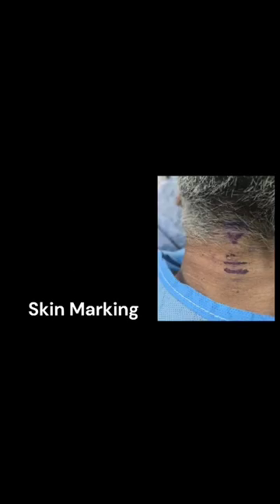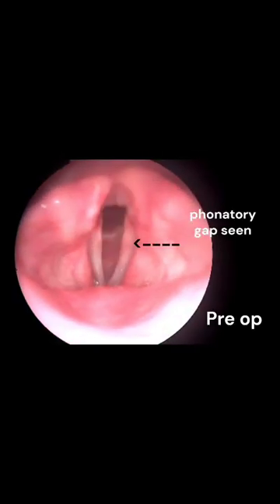Injection laryngoplasty is planned. Preoperatively on video laryngoendoscopy, we found the left vocal cord is paralyzed and there is a phonetic gap seen.